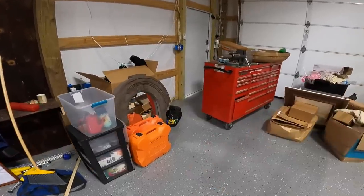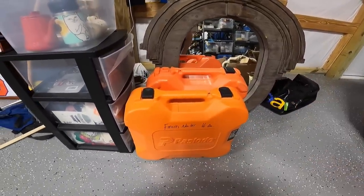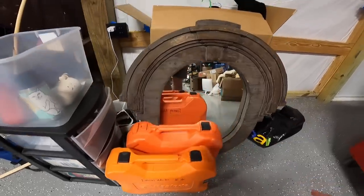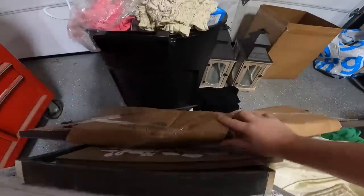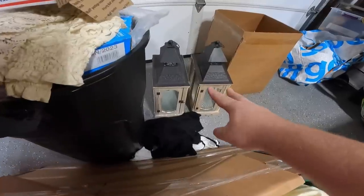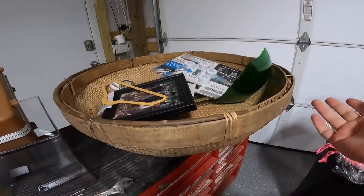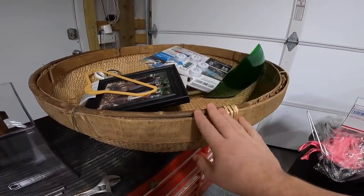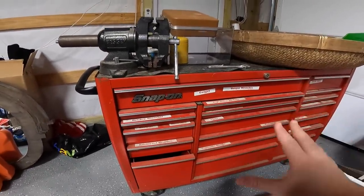We've got the two Paslode nail guns — probably at least $100 each. We've got tons of wall art, paintings, and mirrors that we'll probably take to a flea market booth. There's a really old handmade basket — worth decent money but not going to ship it. And obviously we still have the Snap-on tool chest, which was our best find in the unit by far.